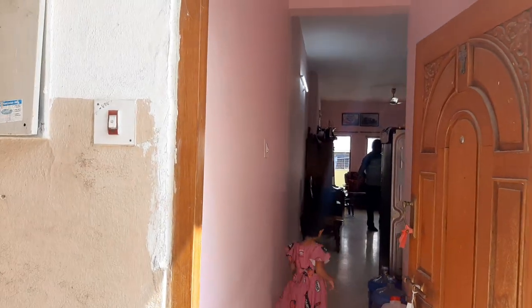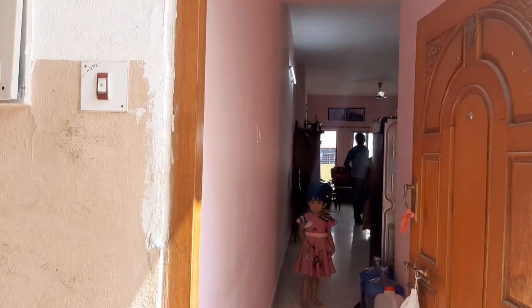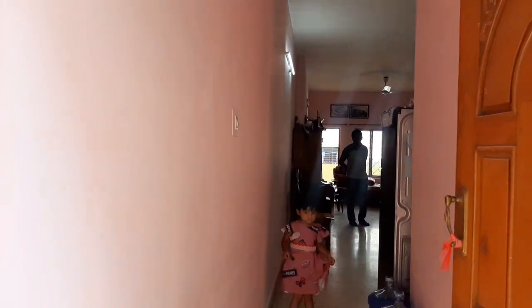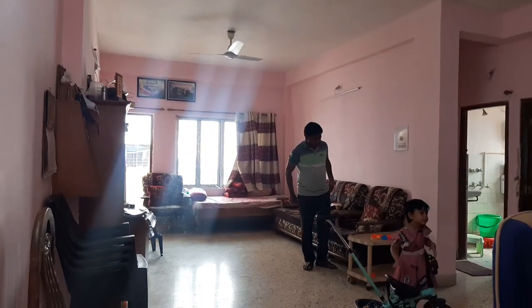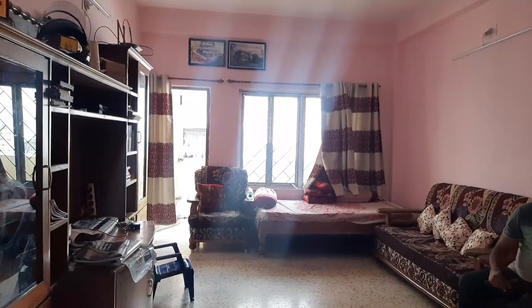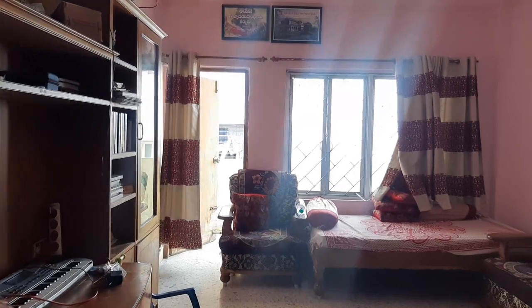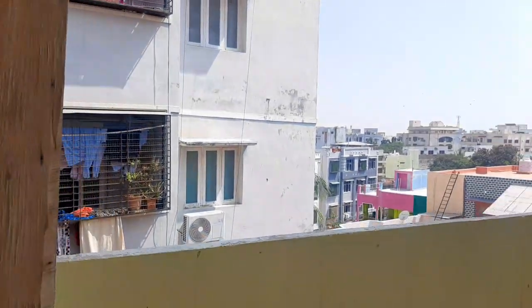Hello friends, welcome to Reality — the best place to put your home. This is a west-facing flat with 1337 SFT build-up area. The hall has full ventilation and there are almost three balconies.